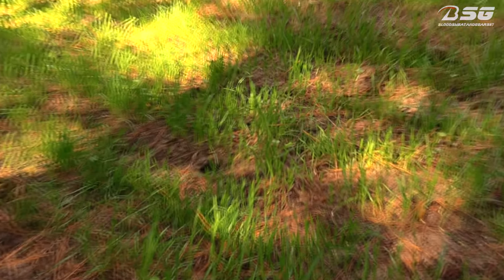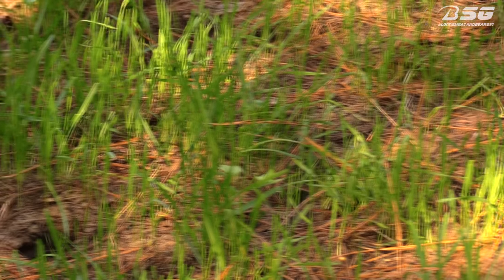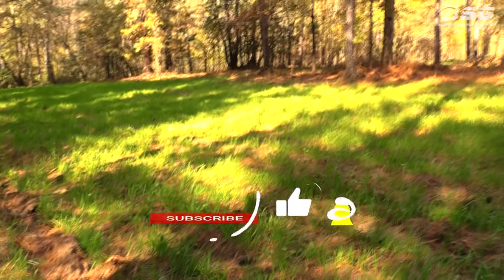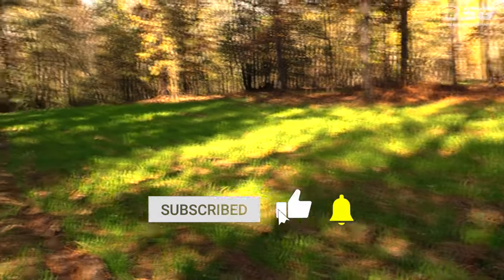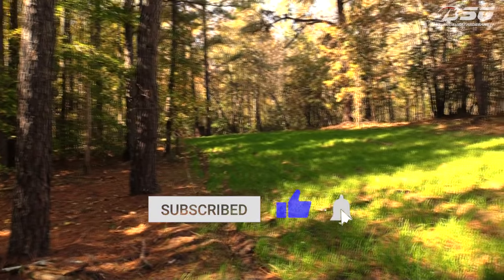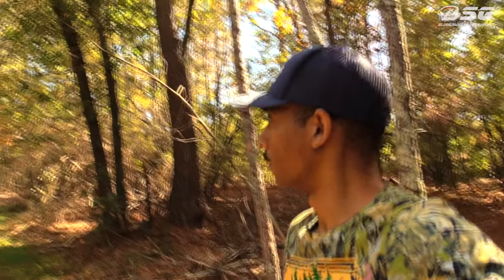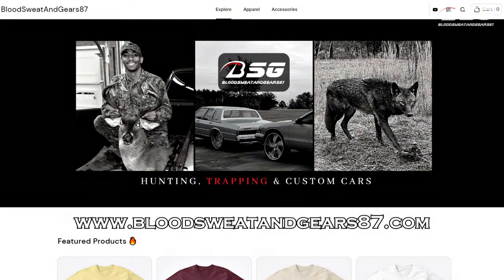This is crazy. Anyway, y'all can like, comment, subscribe, and hit that notification bell so you're notified when I post more content. Be looking out for that hog video because we're gonna catch them, I'm telling you. You can also go to bloodsweatandgears87.com if you want to shop some of my merch. I'll let y'all go — good people, later, peace.